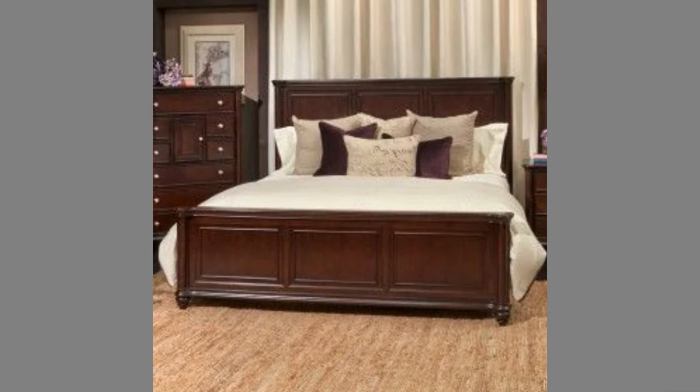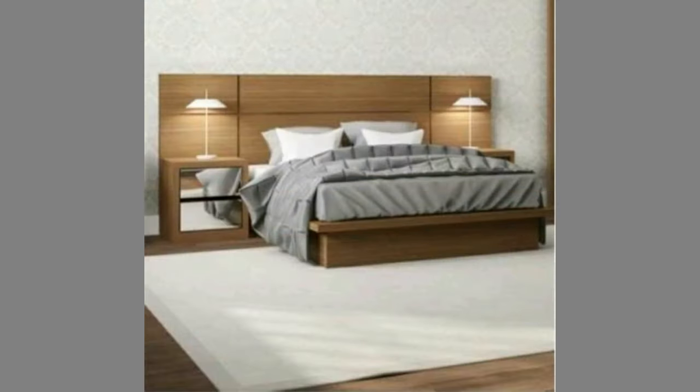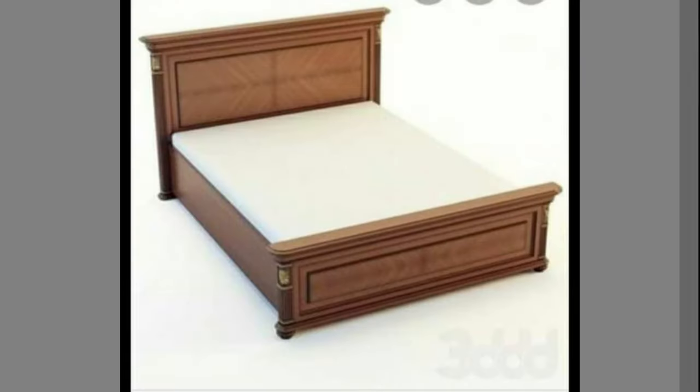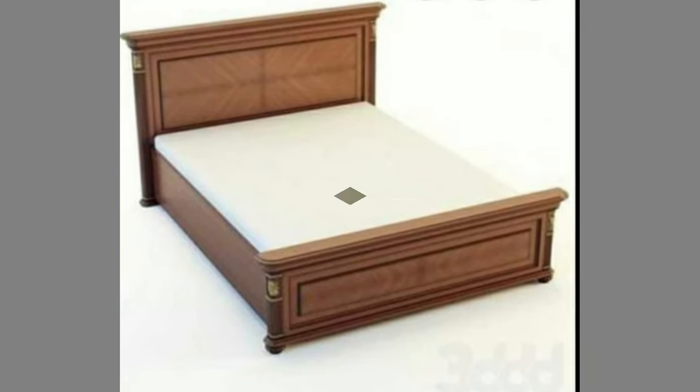The mattress rests either on a solid base, often wood slats, or a sprung base. Many beds include a box spring inner sprung base, which is a large mattress-sized box containing wood and springs that provide additional support and suspension for the mattress.